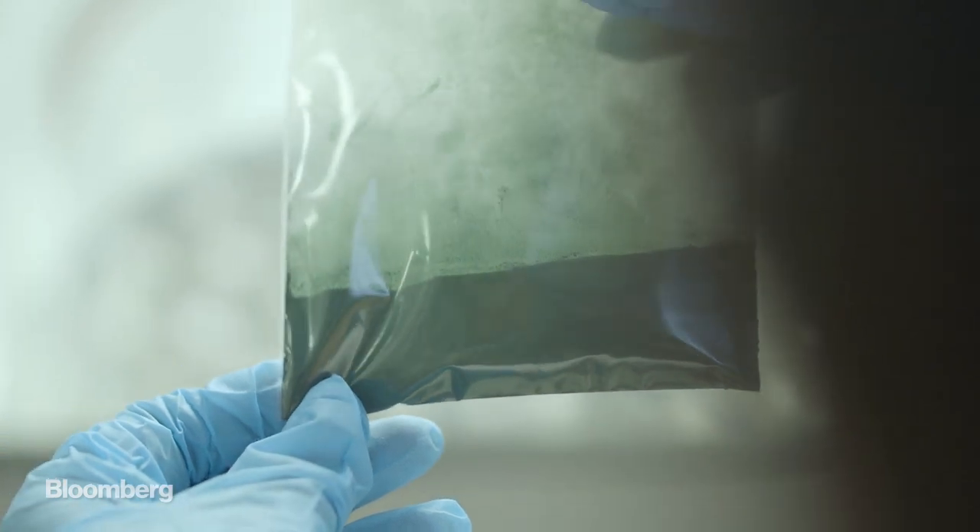We harvest some of this liquid, we separate the liquid from the microalgae and then we dry it — and usually it's either in a flake form or in a powder form — ready to be shipped to food producers so that they can utilize them in all sorts of food products that they want.